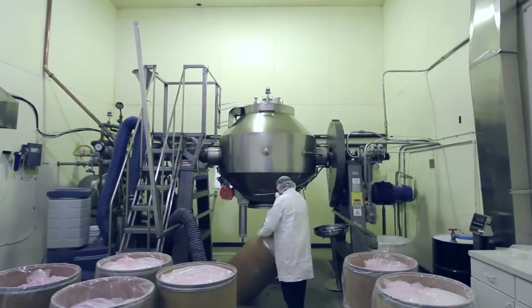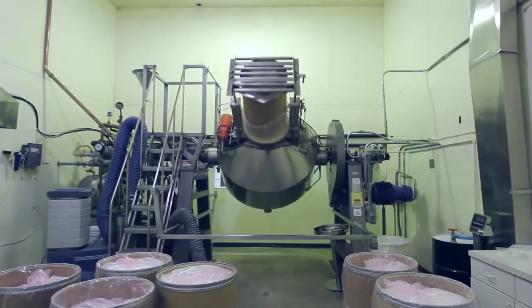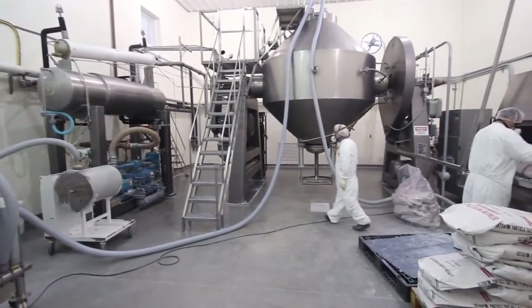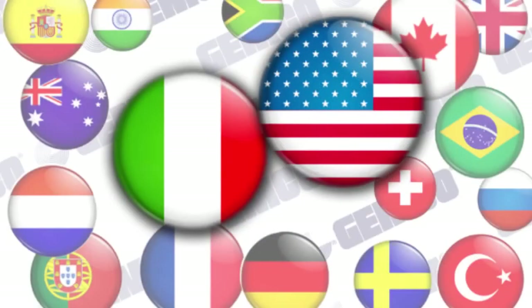Be certain you are clear on your terms and conditions when dealing with a foreign client. Many of the countries we export to do not have businesses with the capability of manufacturing large industrial equipment such as we do, so there is a clear need for our products in various industries throughout the world.